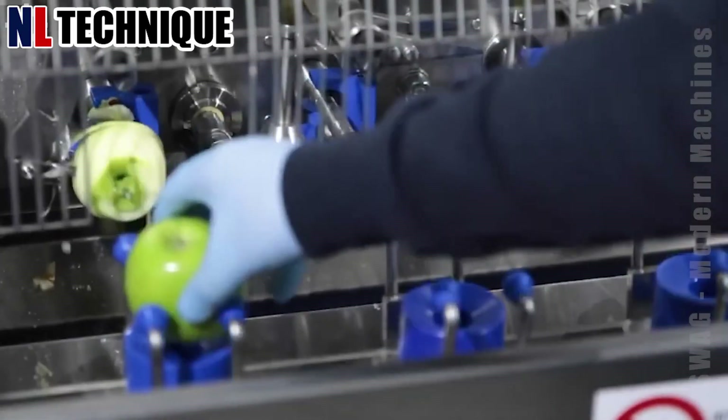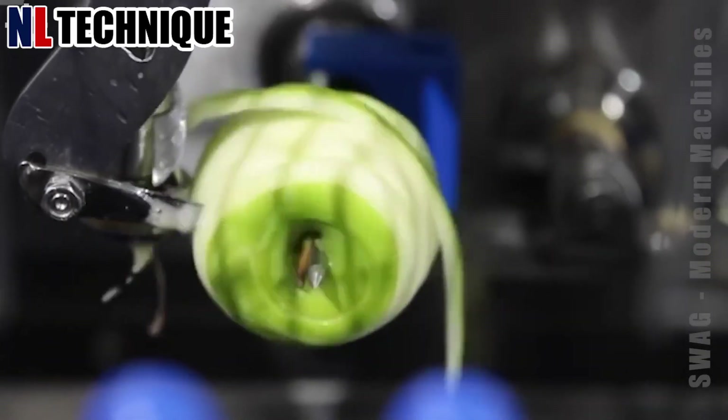The great machine used to peel, core, and cut apple is extremely convenient.